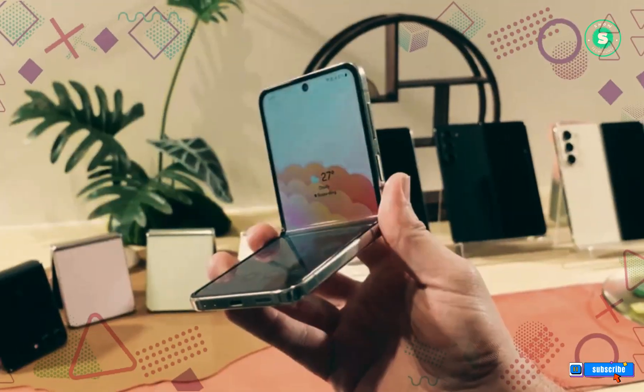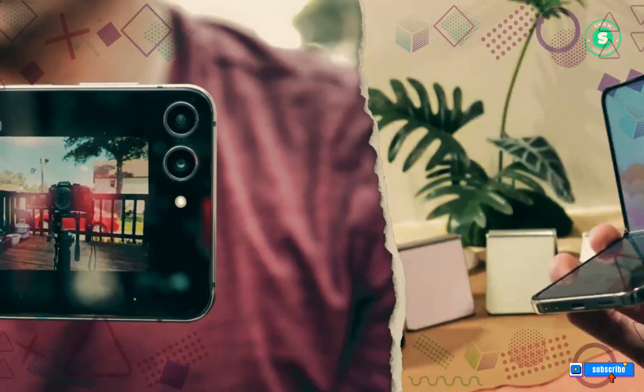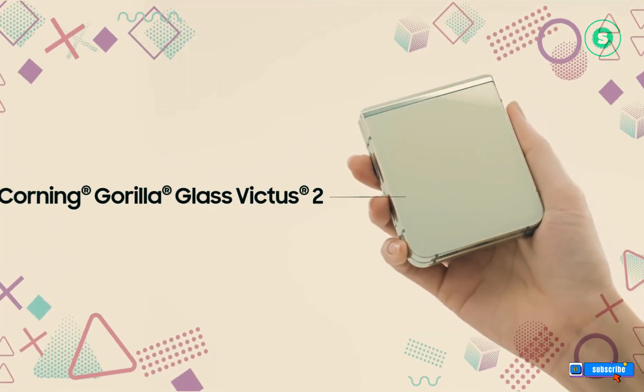Stay tuned for more updates as we uncover them. With Samsung's Galaxy Z Flip 6 and Tab S10 Plus on the horizon, we're on the brink of a new era. Stay tuned, stay curious, and keep exploring with us.